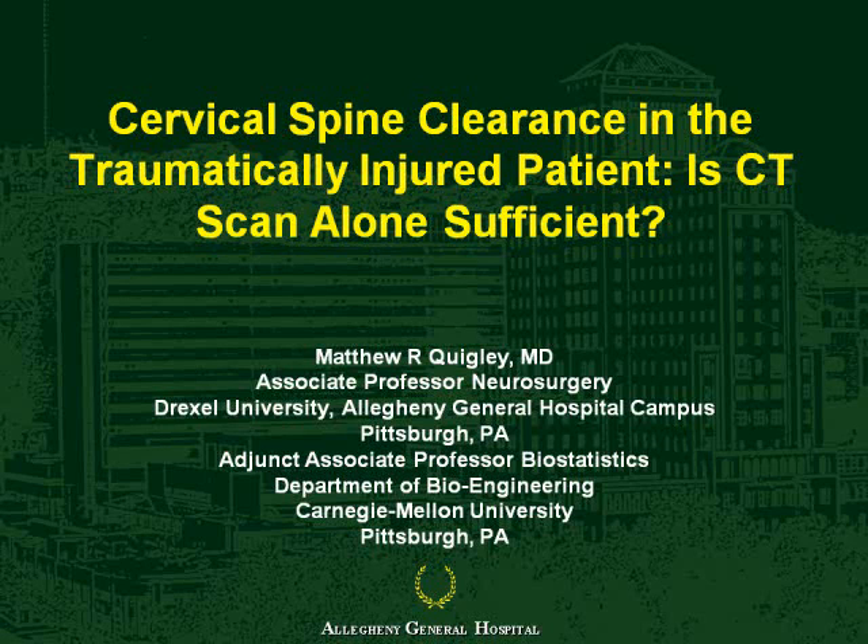The next paper is entitled, 'Cervical Spine Clearance in the Traumatically Injured Patient: Is CT Scan Sufficient Alone?' Authors Quigley, Chu, and Schwartz. The discussion will be Dr. Hadley.